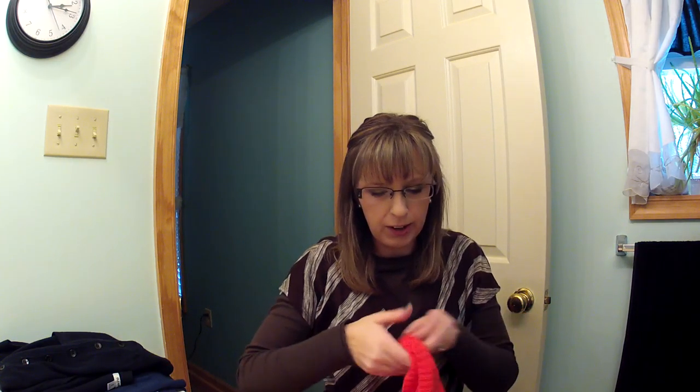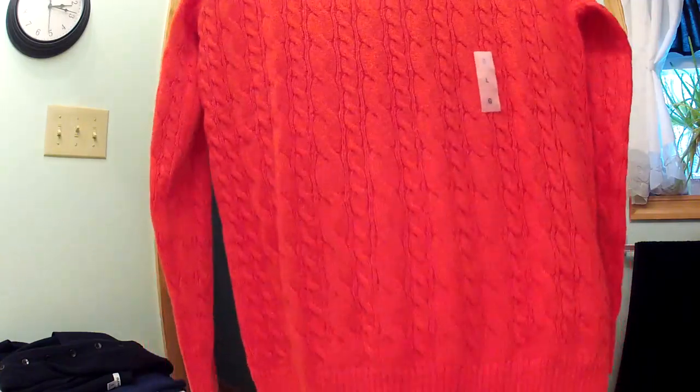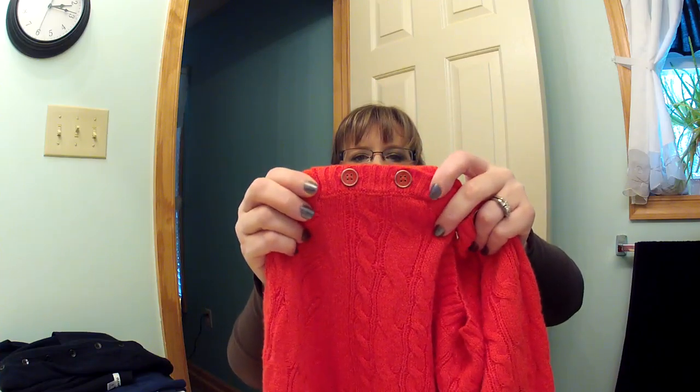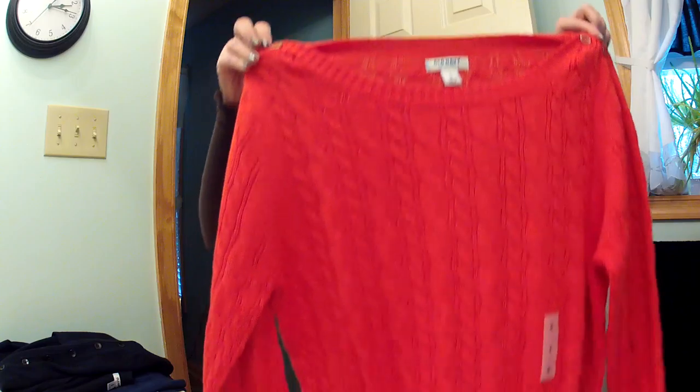Then I bought this sweater off the clearance rack. I really like this sweater and I can't wait to wear it. I got it in a large because I wanted it longer and bigger. It's a bright orange sweater with a cable knit and a pretty button detail on both shoulders — really cute, and it'll be nice with leggings and boots.